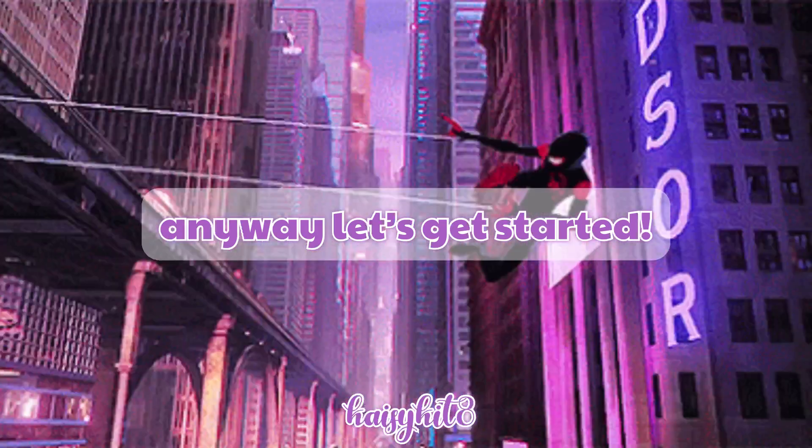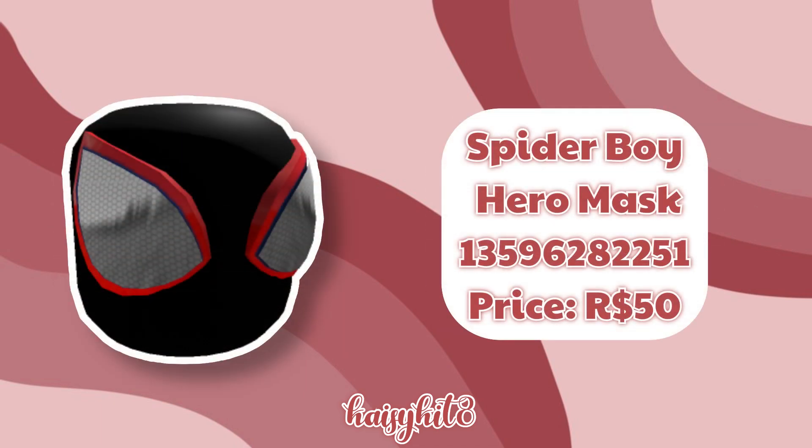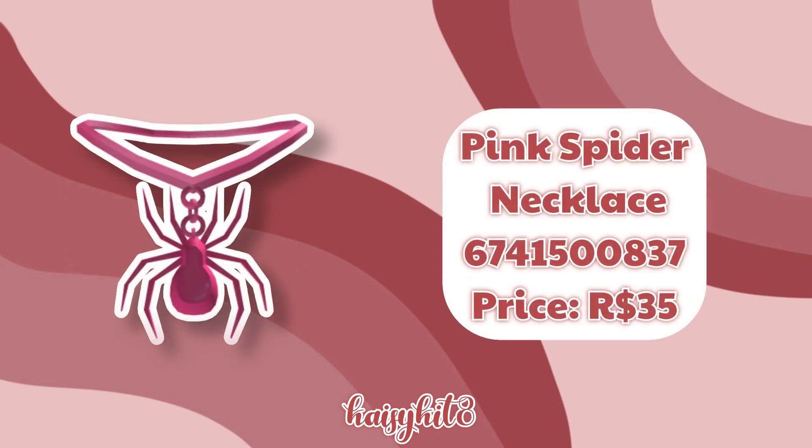Anyway, let's get started. The code for this Spider Boy Hero Mask Version 2 is 13662669084 and it costs 50 Robux. The code for this Spider Boy Hero Mask is 13596282251 and it costs 50 Robux. The code for this pink spider necklace is 6741500837 and it costs 35 Robux.